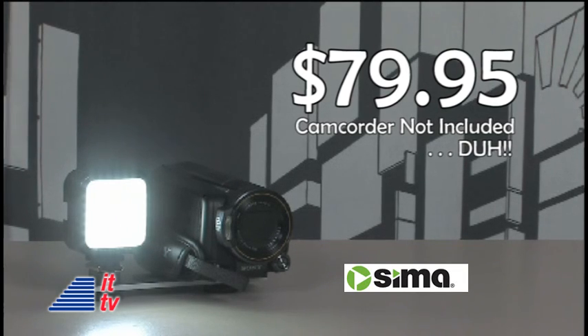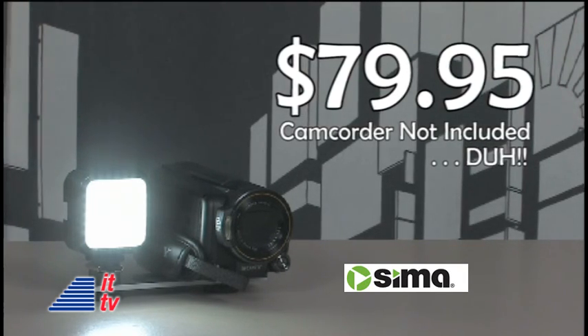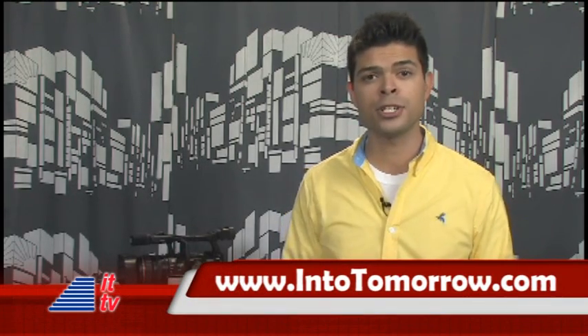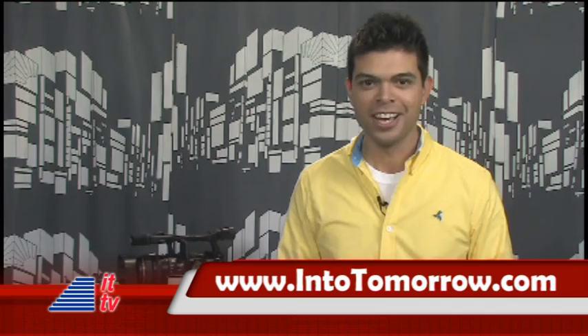This LED video light is available for about $80 from SEMA products. A lot of you vloggers out there might want to grab one. That does it for me this week. We invite you to stop by intotomorrow.com and read our show notes, where you can learn more about the stuff you hear us talk about every week, especially on the three-hour radio show. Back to you, Dave.